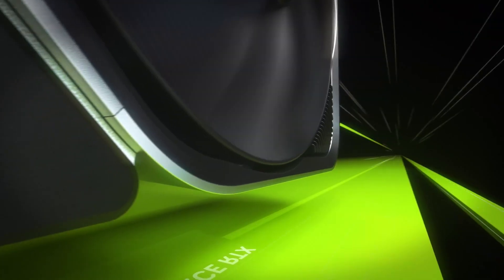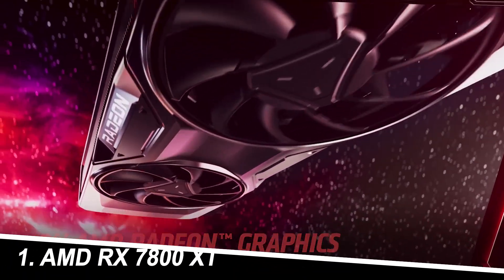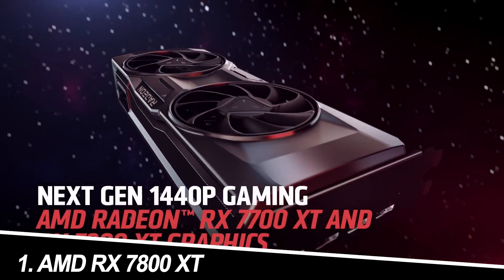In this video, I will share with you the Top 5 Best Graphic Cards in 2024. Number 1: AMD RX 7800 XT.